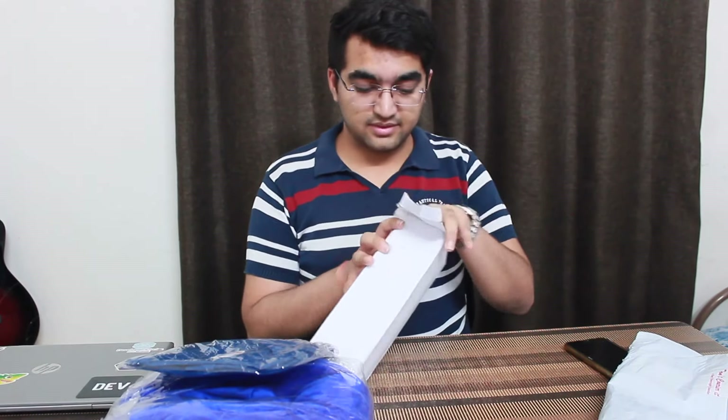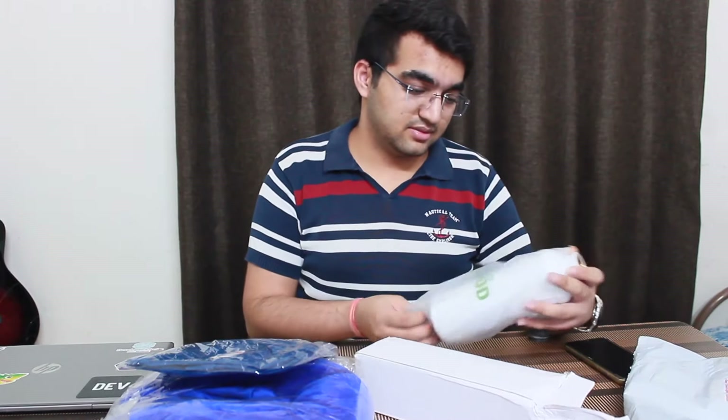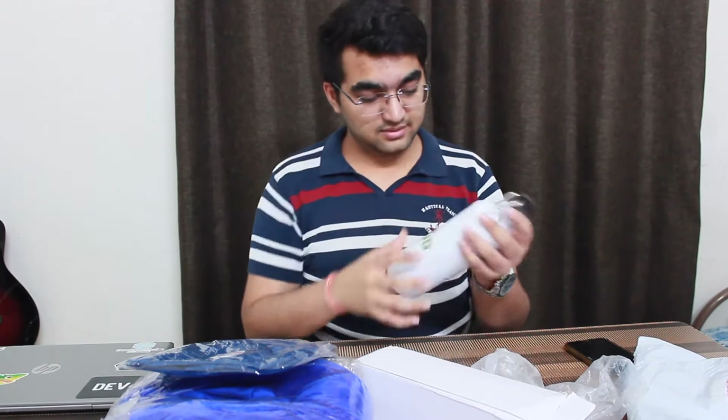Okay, so here we have this water bottle. It has 'For Good' written on it. Nice.